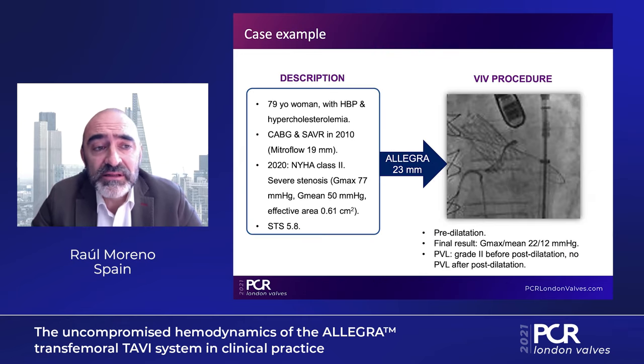Here is a case example: a 79-year-old woman with hypertension and hyperlipidemia, previously treated with coronary artery bypass grafting and surgical aortic valve replacement 11 years prior with a Mitraflow 19 mm valve — a very small biological valve. She now presented with severe stenosis and NYHA functional class II symptoms. She was treated in our center with an Allegra 23 mm valve with pre-dilatation. The final result showed excellent gradients — 22 mmHg maximum — and no PVL was present after post-dilatation.